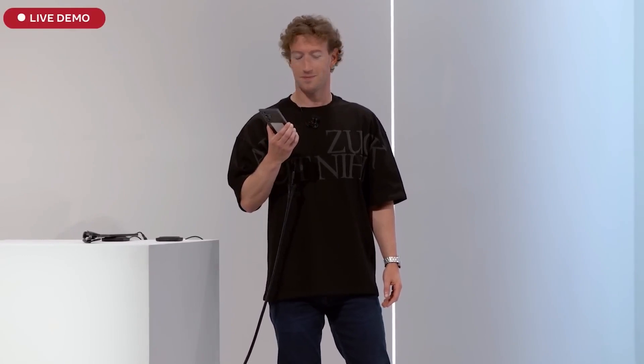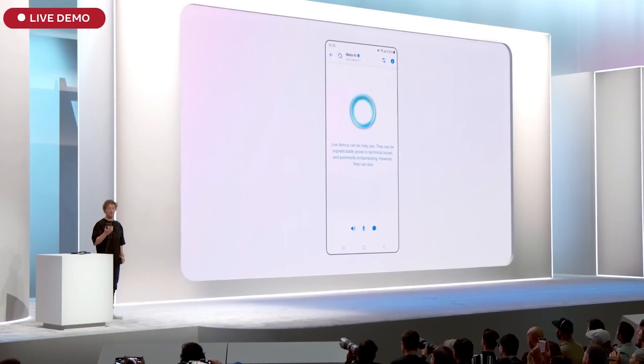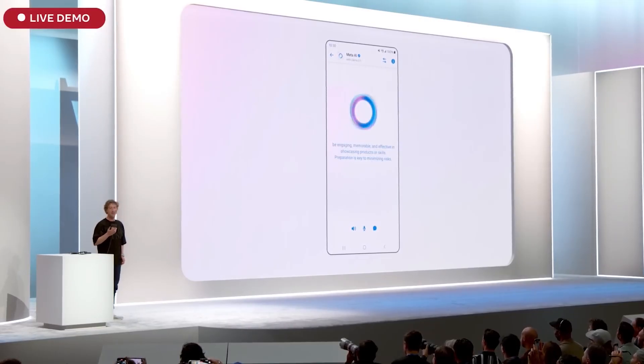Are live demos risky? Live demos can be risky — they can be unpredictable, prone to technical issues, and potentially embarrassing. However, they can also be engaging and memorable. I'm going to do it anyway — just be prepared for anything to happen.